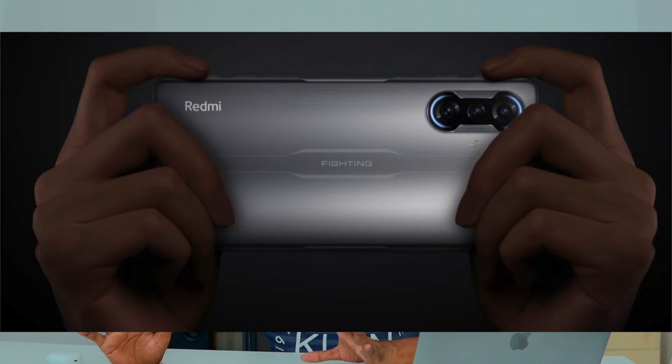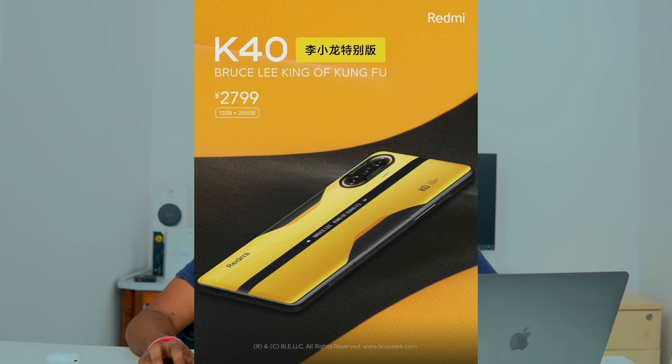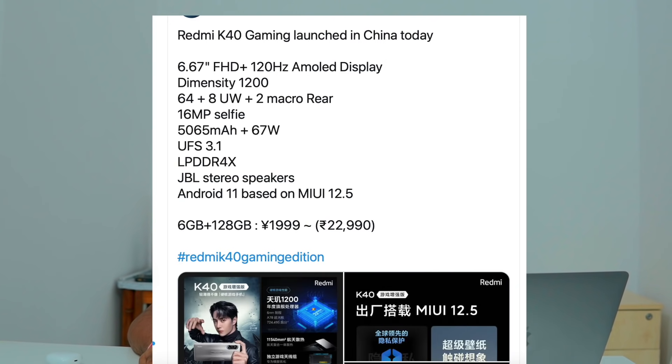The phone is focused on pure gaming mobile design, with a pressure button and killer mobile experience. It is expected to launch in the third quarter. Key specs include a 120Hz refresh rate display, UFS 3.1 storage, and LPDDR4X RAM.